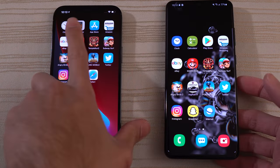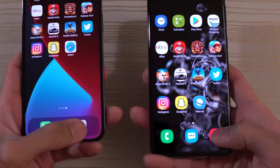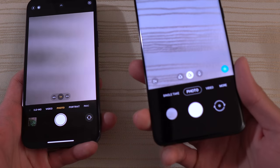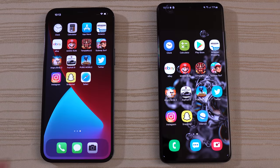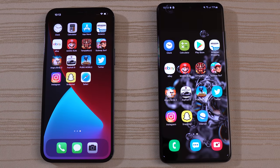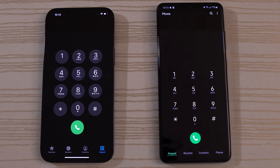Now the camera — picking up both phones again so you can see the viewfinder. A little bit faster on the S20 Ultra the second time around. Messages — good to go on both. Finally, the phone app — boom.